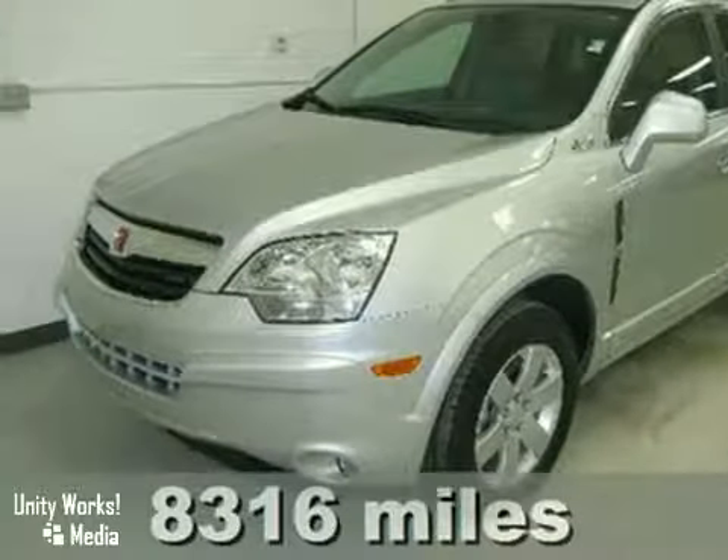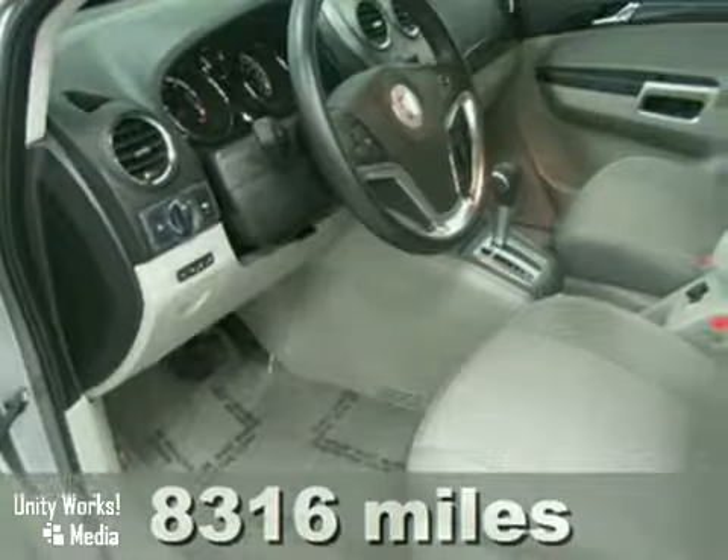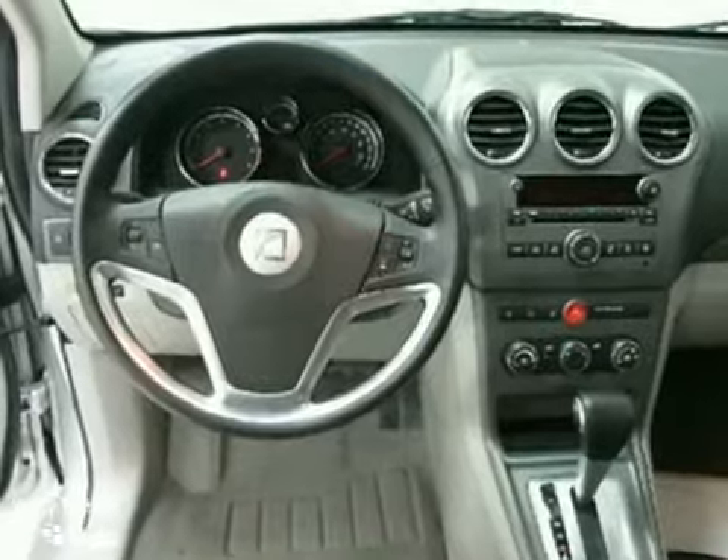You'll find our best price clearly displayed on this 2009 Saturn Vue. It features anti-lock brakes, climate control, a CD player, keyless entry, and OnStar. It also has traction control, multiple airbags, and privacy glass.